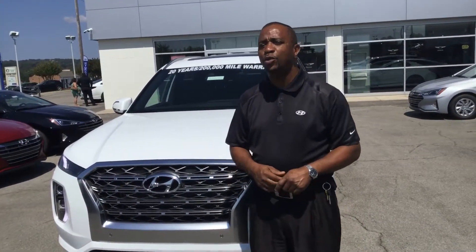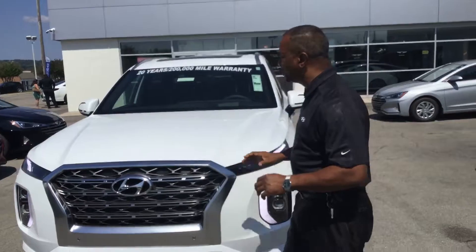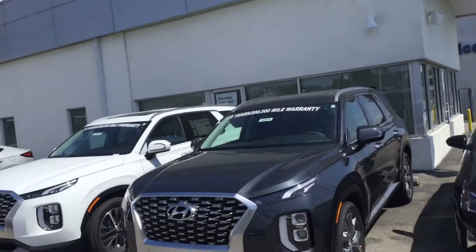You inquired about the exciting new 2020 Palisade. I do have one in stock here, along with two other ones and some more coming in.